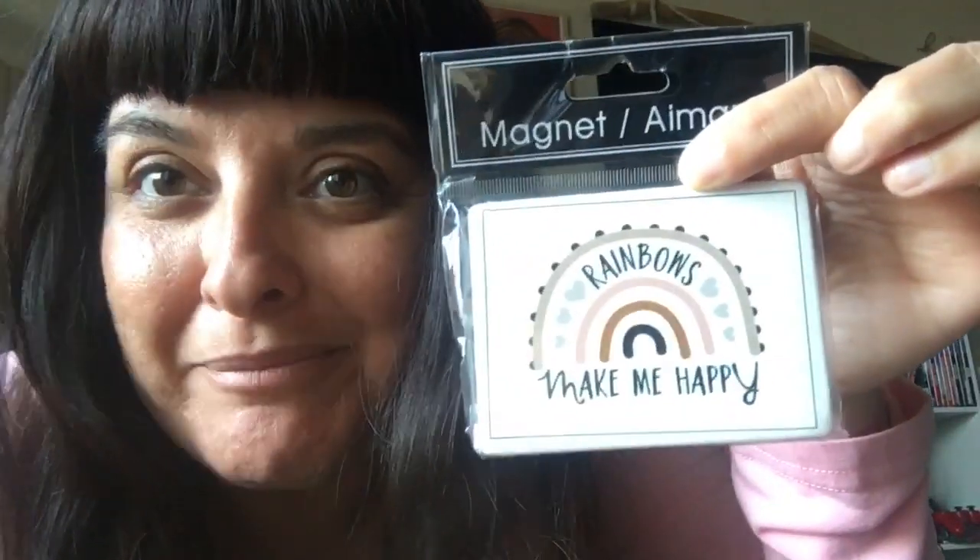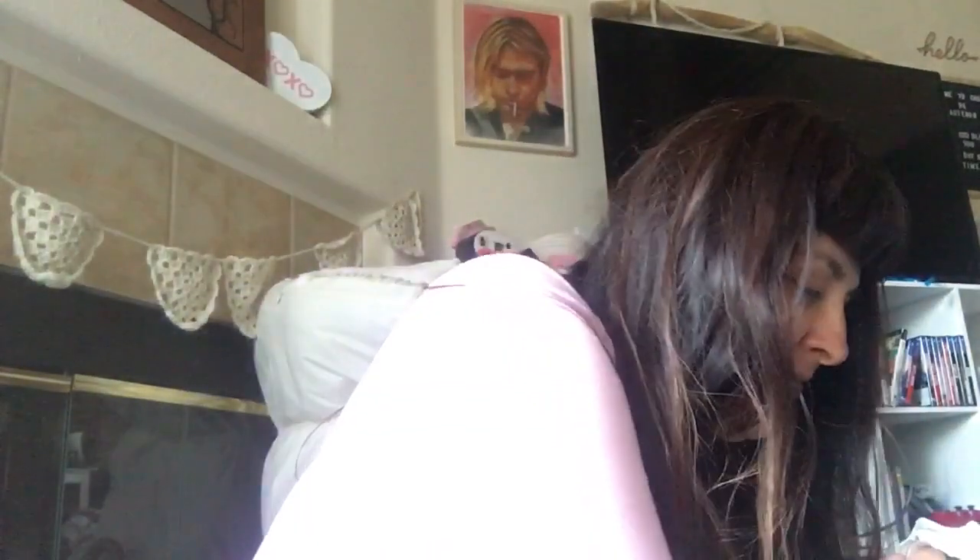Then I have this really cool magnet. This says 'rainbows make me happy,' which they totally do. For my refrigerator, and then I picked up these four nail polishes.